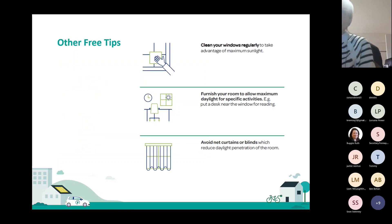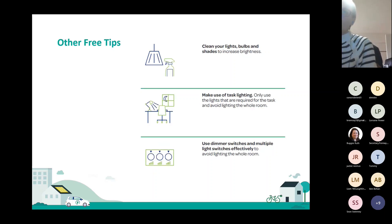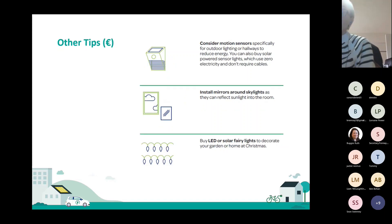Other free tips: clean your windows regularly to take advantage of maximum sunlight — you'd be surprised how much that helps. Put your desk in front of the window so instead of using a lamp when reading during the day, you can use daylight. Avoid net curtains or blinds which really reduce the amount of daylight getting into the room. You can also clean your light bulbs and actual shades, which will make a difference. Making use of task lighting — a lamp on your desk instead of having the big light on lighting up the whole room — is also very useful. And you could use dimmer switches and multiple light switches so you avoid lighting up the whole room unnecessarily.